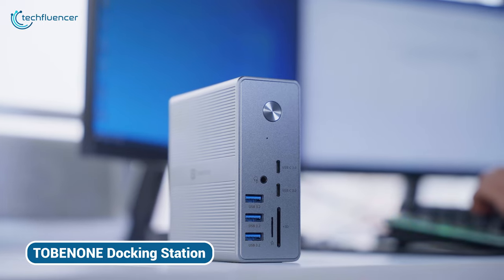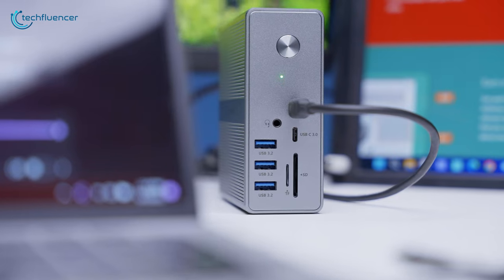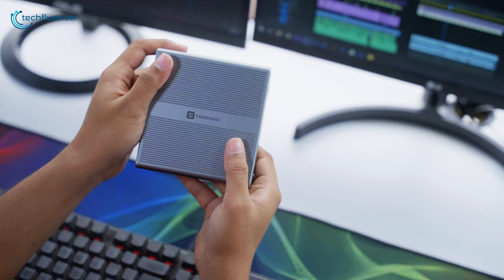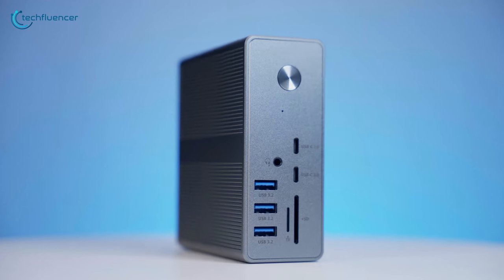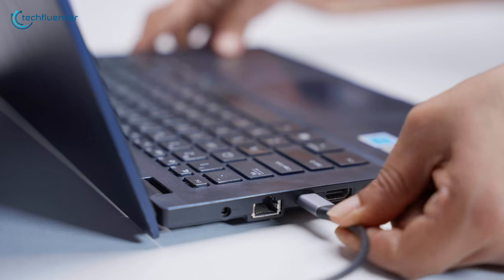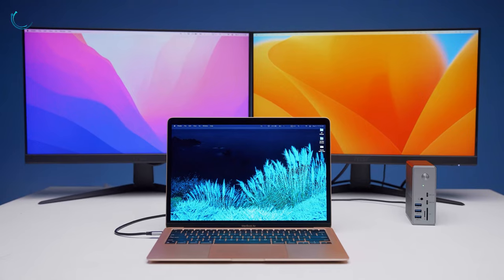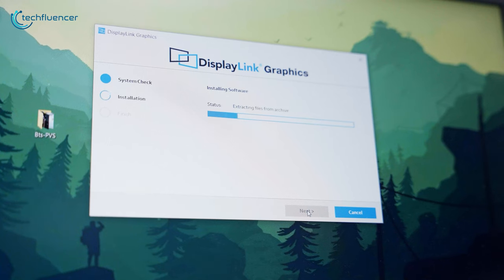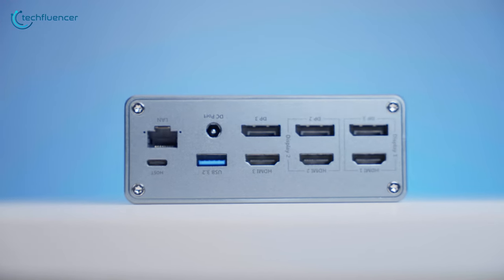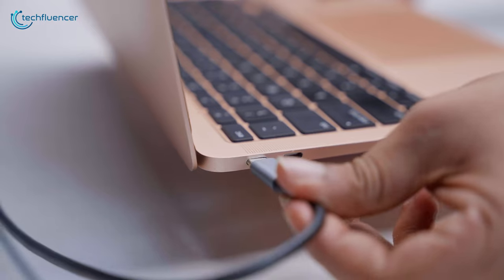Starting off, we have the DisplayLink docking station UDS-033 from Tobinone, an absolute game-changer for anyone seeking seamless connectivity and powerful performance. This docking station boasts wide compatibility, working like a charm with both Thunderbolt 3 and 4, full-featured USB-C Windows laptops, and even 2016 and later MacBooks, including those with M1 or M2 chips. All you have to do is make sure to download the latest DisplayLink driver, and you will be all set. It extends your laptop's capabilities with a whopping 18 ports, all through a single USB-C cable.